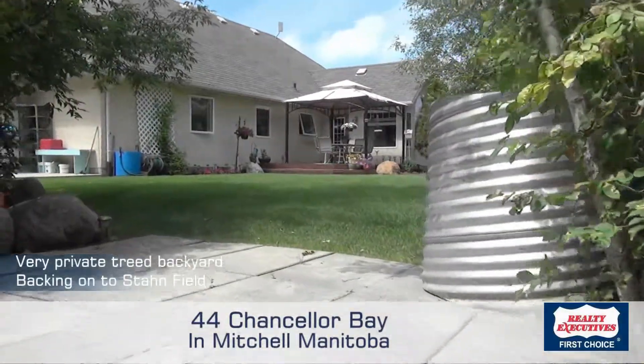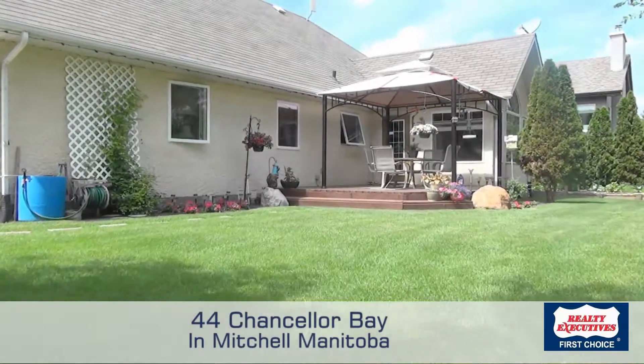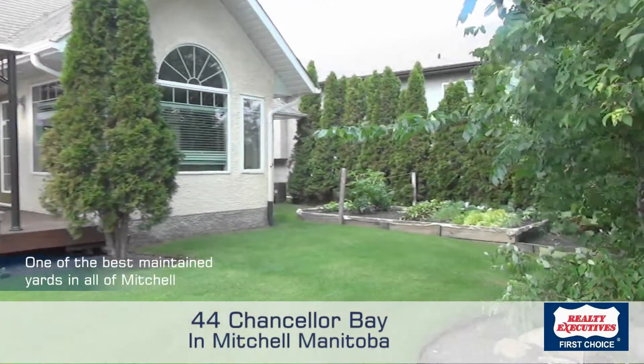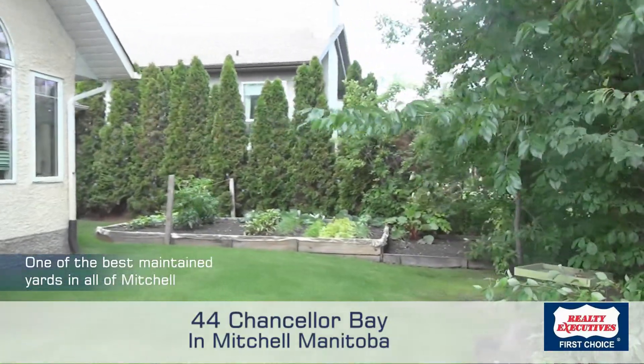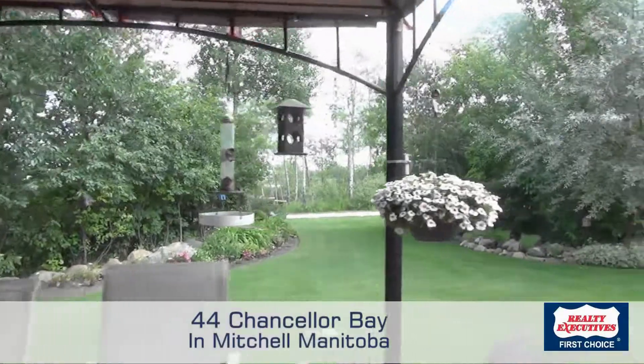Honestly, there are many very nice homes for sale on the market, but what sets this home apart is the large, well-treed, very private backyard. As a corner lot, the backyard is huge and backing onto a park — kids can run out and play on grass you didn't have to cut.